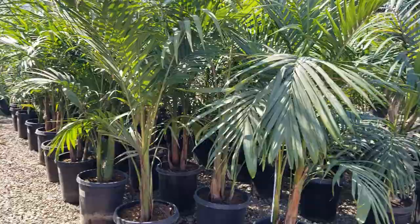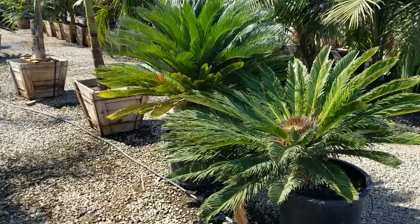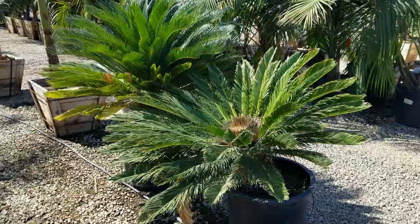And here's another example of some beautiful and mature Sago palms. Again, slow growing, about six to seven feet final height. Really beautiful architectural quality of these palms.